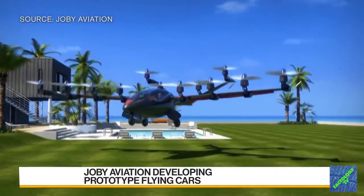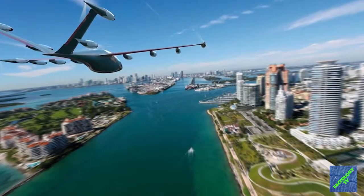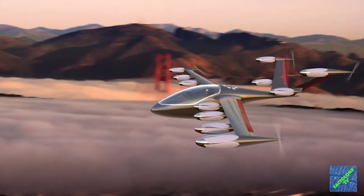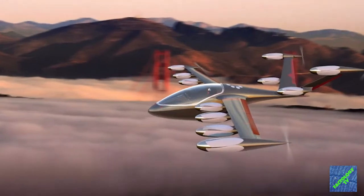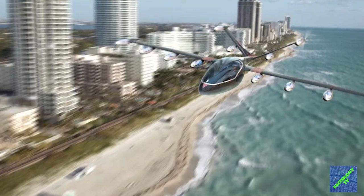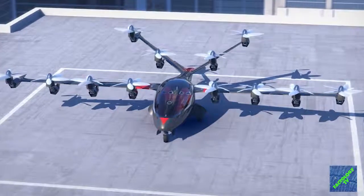Just like other air taxi concepts, Joby hopes to cut down on traffic and pollution in urban centers and offer a faster, cleaner, and safer way to travel. This five-seater aircraft will fly more than 240 kilometers on each charge, travel faster than existing rotorcraft, and be 100 times quieter than conventional aircraft.